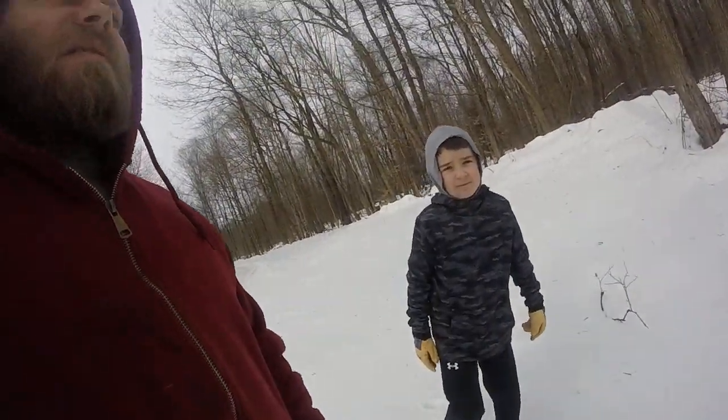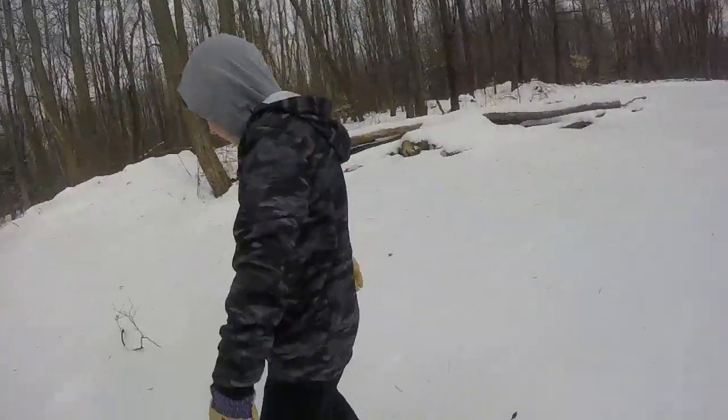Hey guys, it's Derek and LJ. We're going to be talking a little bit about animals in general, especially ones you can track in our area.